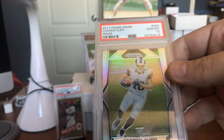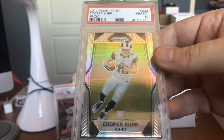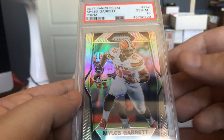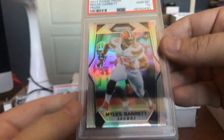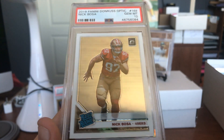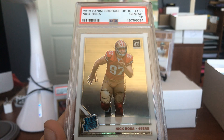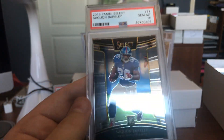Cooper Kupp again — that's another prism. Gem Mint 10 on the Cooper Kupp prism. Miles Garrett — same thing, prism rookie, Gem Mint 10. Look at the shine on that prism. Nick Bosa — you 49ers fans out there — we got Nick Bosa in his San Francisco uni, throwing that down in a rated rookie from Donruss Optic, Gem Mint 10. And Gem Mint 10 is also the grade that Saquon Barkley got.